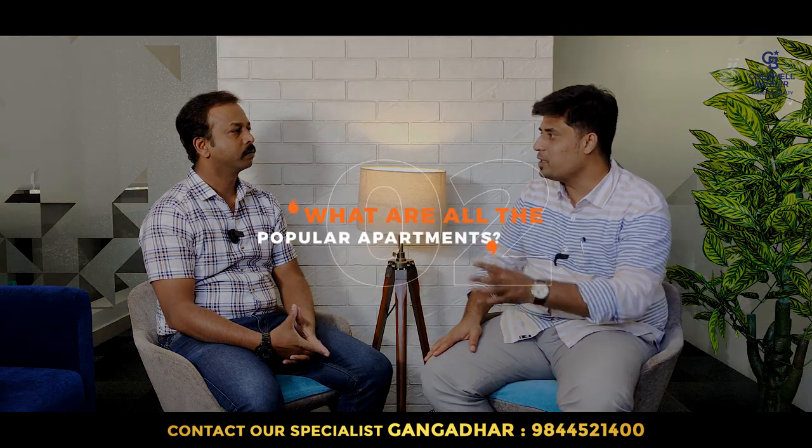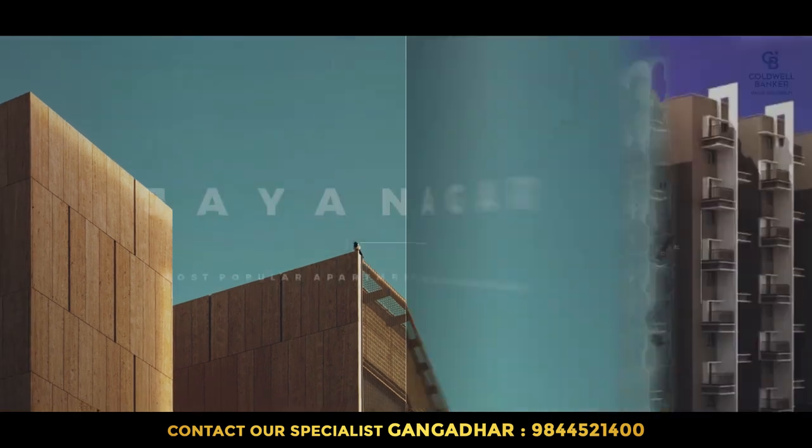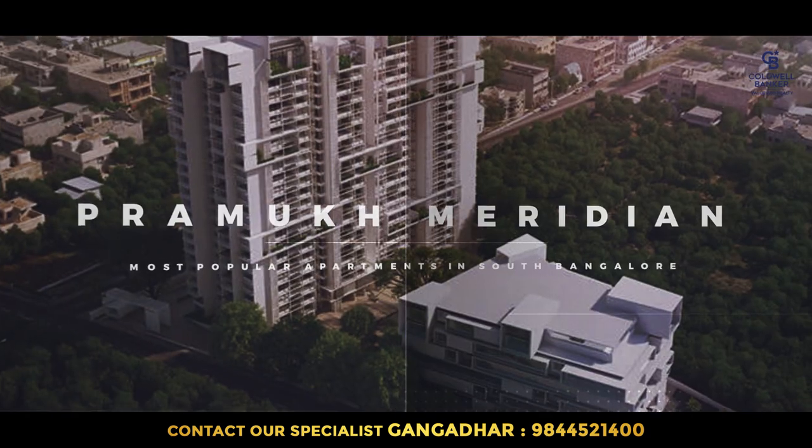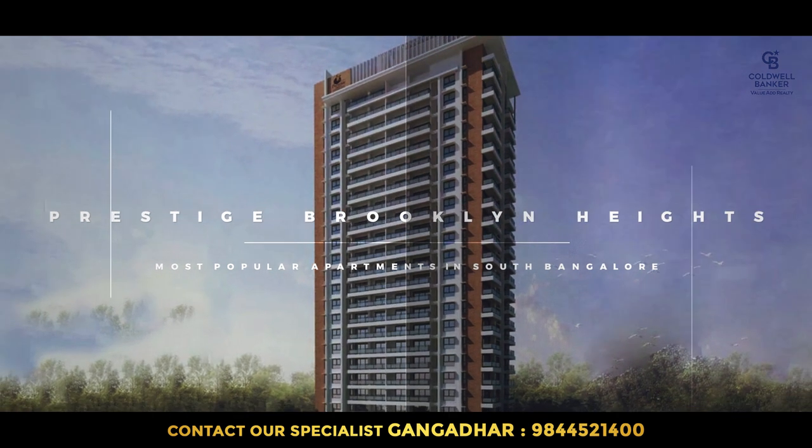So Gangadhar, what are the popular apartments in South Bangalore and why are they popular? When it comes to South Bangalore, the major areas include Basavanagudi, Jayanagar, JP Nagar, Banashankri, Kanakpura Road, Bannerghatta Road, and BTM. When you segregate location-wise, in Jayanagar we have Sobha Opal, Pramus Meridian, Sobha Dew Flower, Prestige Brooklyn Heights, and Vaishnavi Terrace — these are very famous and highly demanded projects.